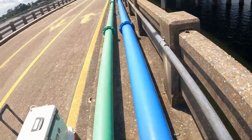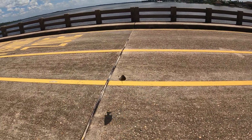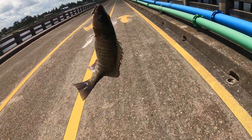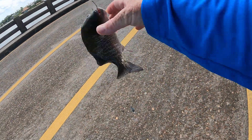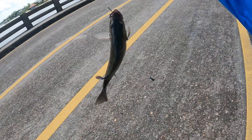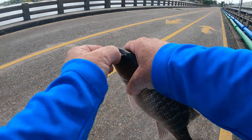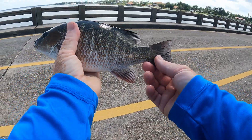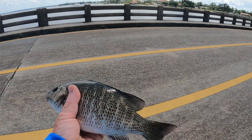There we go — that's a keeper, that's a keeper all day! Get up here! Yes, we got a nice keeper — look at that, finally! Yes indeed, look at that mangrove. That is a nice keeper mangrove snapper right there, fat too. I was just beginning to lose hope. That is a beautiful keeper mangrove snapper. I'm going to measure him even though I know he's going to keep.